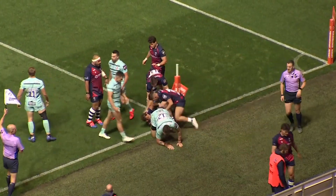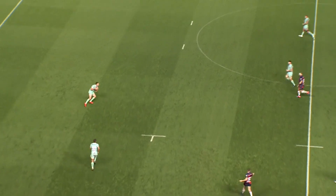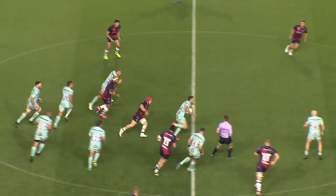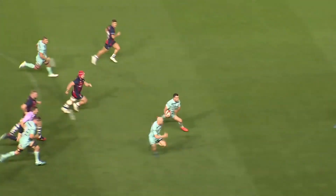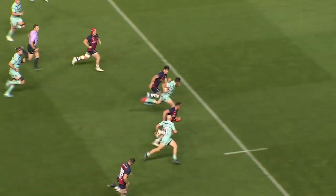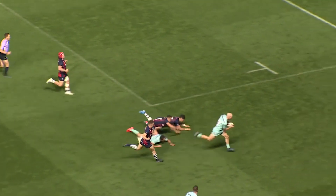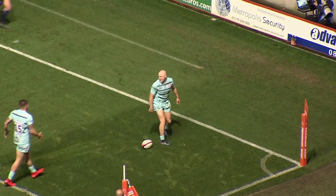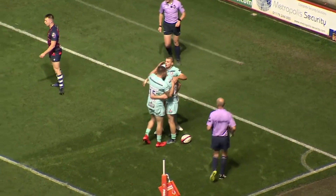After Bristol had Dan Thomas sin-binned for killing the ball, the Cherry and Whites did hit back before half-time thanks to a completely new face. The break by Tom Marshall made Joe Simpson's debut try after his summer move from Wasps relatively straightforward. Gloucester still 13-5 down at the break, and that deficit soon grew further.